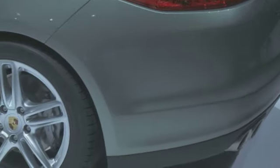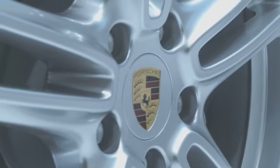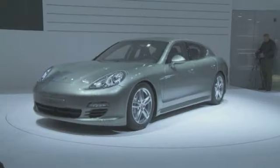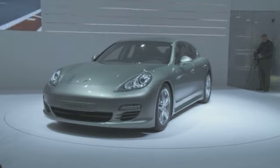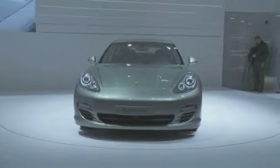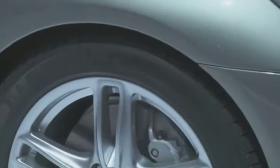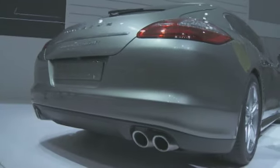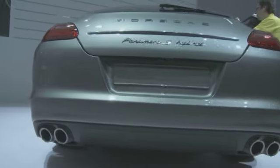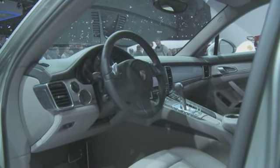The Panamera uses the same basic drivetrain configuration as the Cayenne: a 333-horsepower 3-litre supercharged V6 paired with a 47-horsepower electric motor. Do the math, and you'll see that's a 380-horsepower total output — enough to see this big four-seater saloon hit 62 miles per hour in just 6 seconds, while still returning an impressively low 159 grams per kilometre CO2, equivalent to 41.5 MPG.